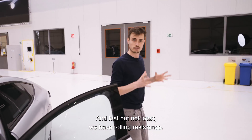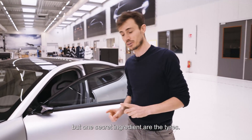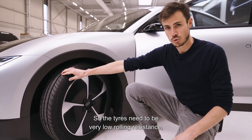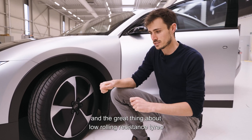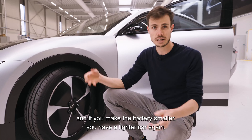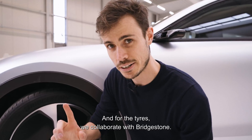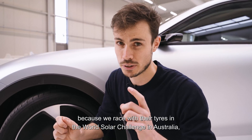Last but not least, rolling resistance. It has two factors: we need a lightweight car, but one secret ingredient is the tires — they need to be very low rolling resistance. A great thing about low rolling resistance tires is that it allows you to make the battery smaller, and a smaller battery means a lighter car, which gets you into a positive feedback cycle.